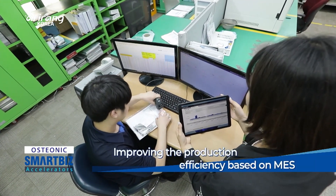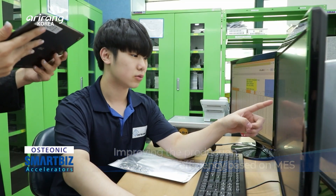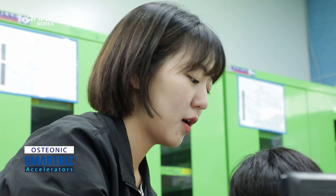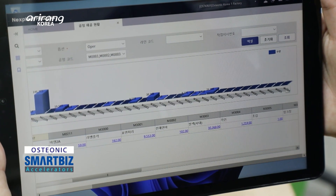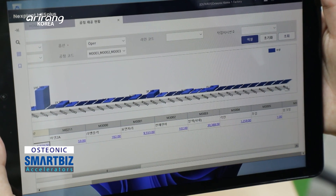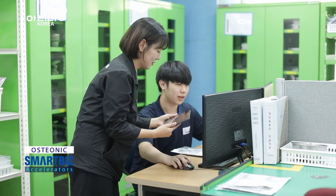Osteonic has joined the smart factory project of Samsung Electronics since 2022. After establishing the EMEAS system, the entire production process has been managed more effectively based on accurate data.